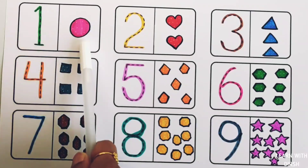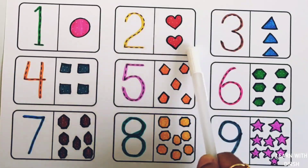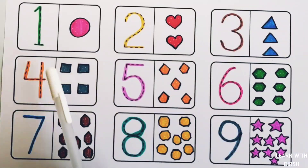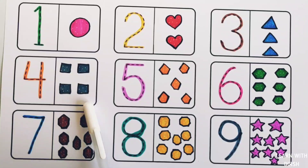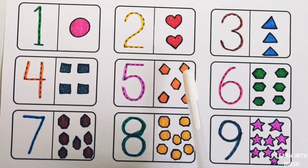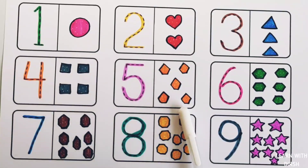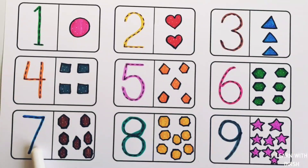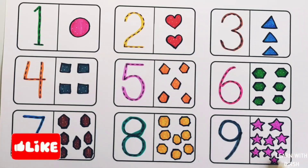Number one: one circle. Number two: one, two — two hearts. Number three: one, two, three — three triangles. Number four: one, two, three, four — four squares. Number five: one, two, three, four, five — five pentagons. Number six: one, two, three, four, five, six — six hexagons. Number seven: one, two, three, four, five, six, seven — seven hexagons. Number eight: one, two, three, four, five, six, seven, eight — eight octagons. Number nine: one, two, three, four, five, six, seven, eight, nine — nine stars.